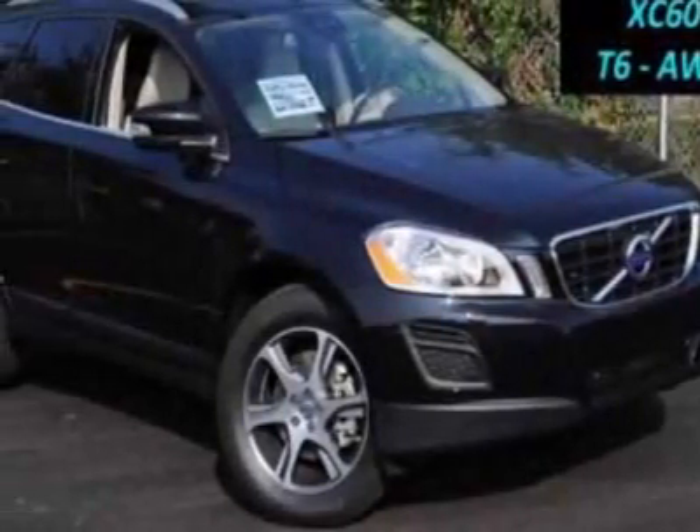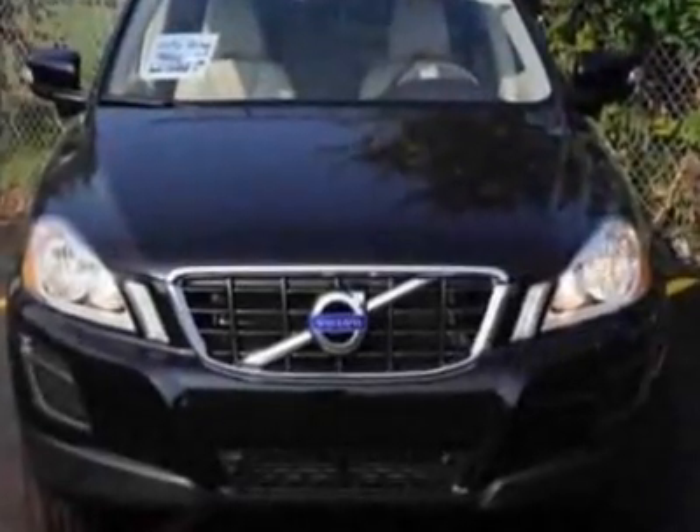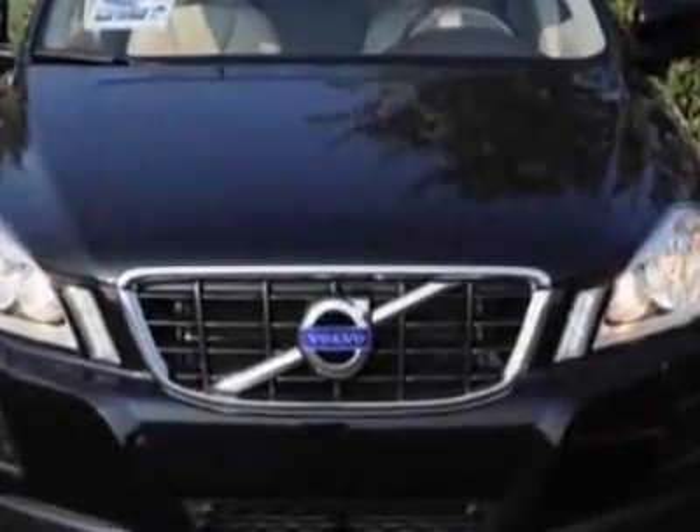Come take a look at this new 2012 Volvo XC60. For your protection, this vehicle has a full factory warranty.